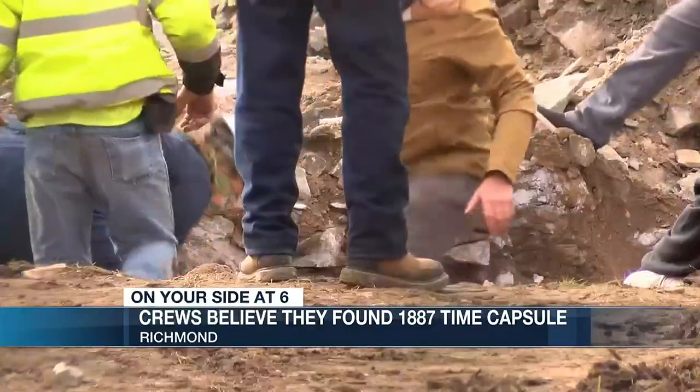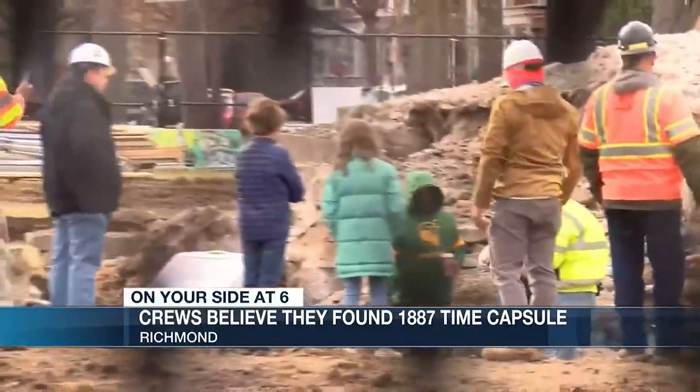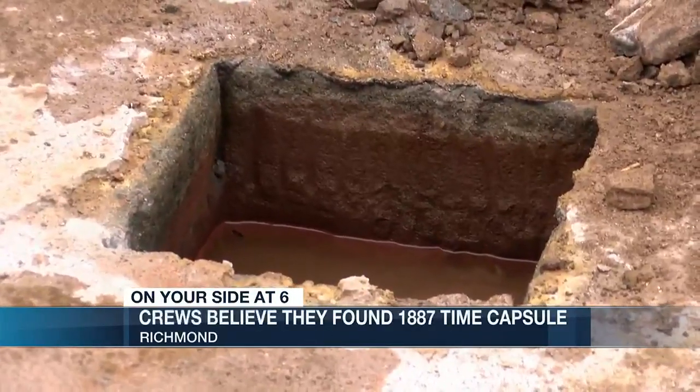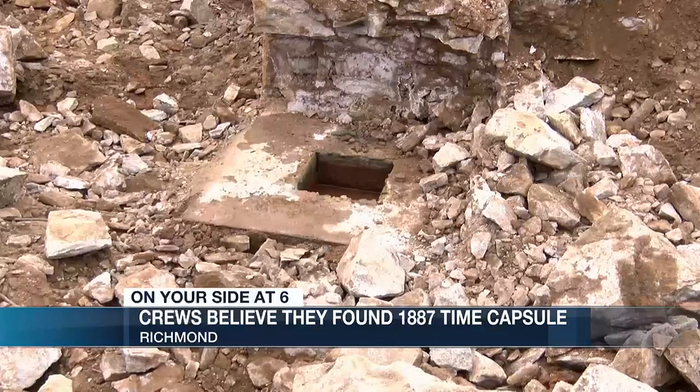Construction crews found this copper box weighing about 30 pounds, believed to be the real time capsule placed in the Robert E. Lee Monument in 1887. They got it. The box was sitting in water in this hole in the northeast corner of the monument, where historians believed it would be.